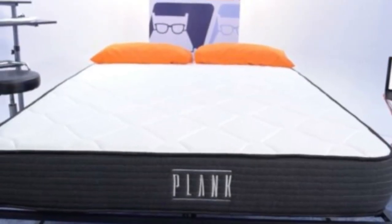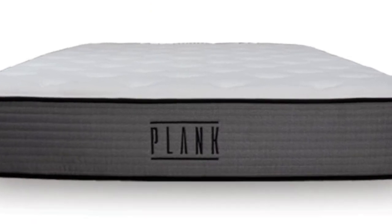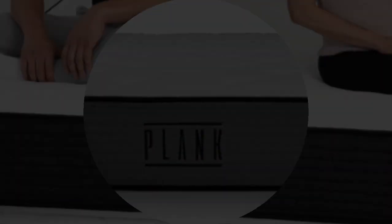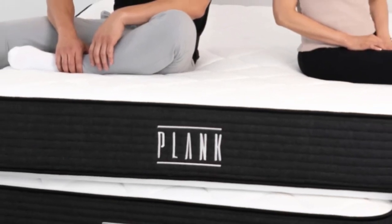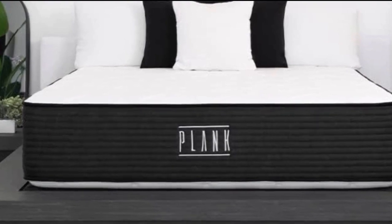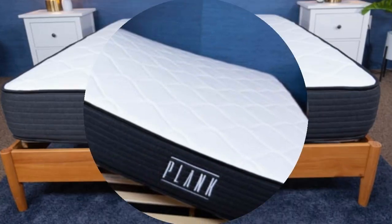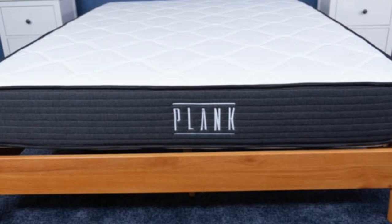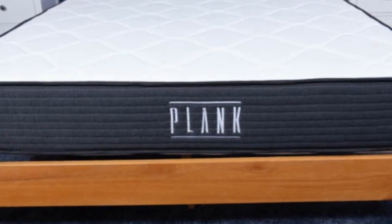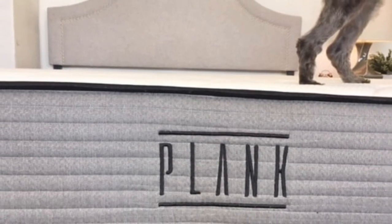How it performed: During our hands-on tests, the Plank Firm Luxe earned its most favorable ratings from back and stomach sleepers weighing more than 230 pounds. Most testers agreed the firm side was more comfortable, though some stomach sleepers in this weight group received more support from the extra firm feel. We also gave the mattress high marks for edge support and ease of movement. The coils create a responsive feel on both sides, allowing testers to move across the mattress without feeling trapped or stuck, and each person felt stable when sitting along the perimeter.